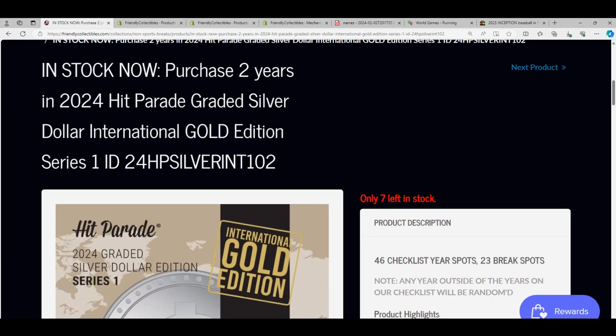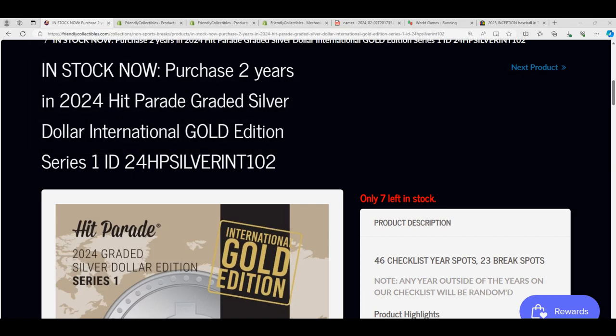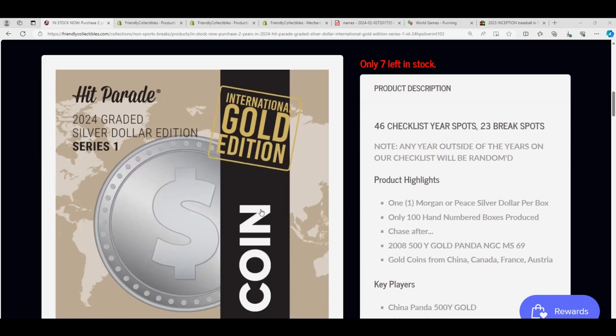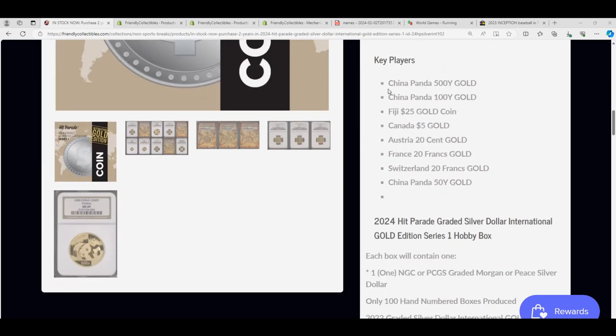Here's a link. Hopefully we do hit something gold in there. Here's a link. We're down to 7 left. It's a silver dollar break is what it is, but the bigger hits are these golden ones. That's what we want to see is gold. Gold.